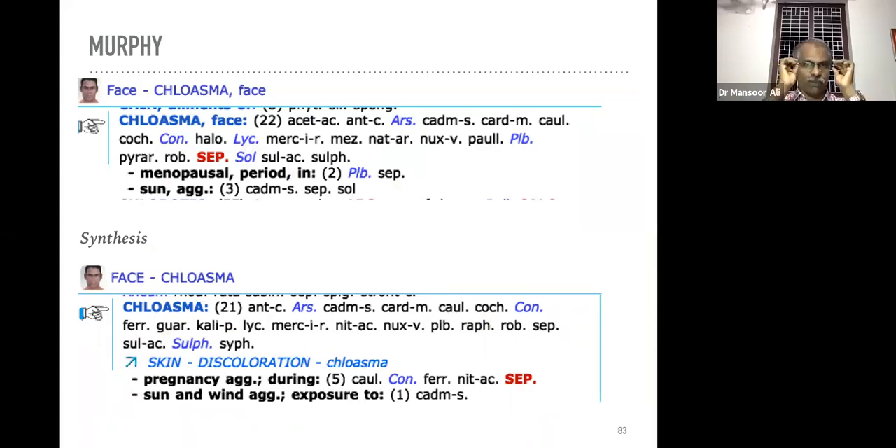Depending upon the period the remedies may be different in chloasma. In Murphy's repertory there is a rubric chloasma followed by menopausal period — the remedy is Plumbum metallicum. If the chloasma aggravates on exposure to sun, then the remedy is somewhat different — Cadmium salts. Cadmium salts is the most important remedy if this type of skin lesion aggravates on exposure to sun.